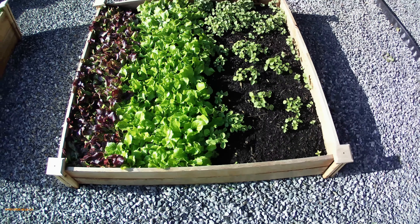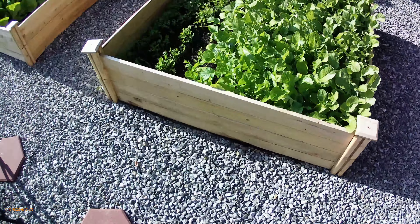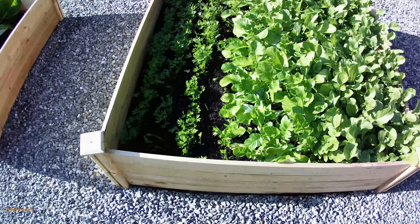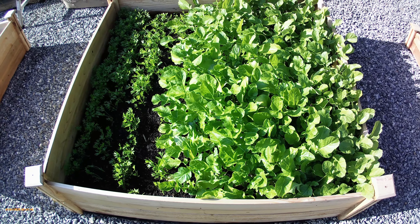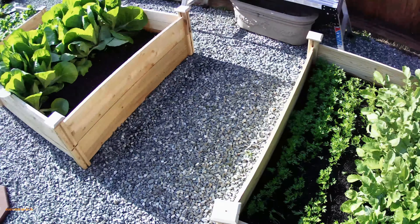Here's the first raised bed — we've got two different kinds of lettuce. Everything's doing so well right now. Over here are carrots and they need to be thinned out. And this is another vegetable I'm not sure exactly what it is, but they're doing really well — they've just come way up, going crazy.